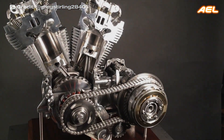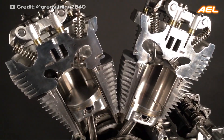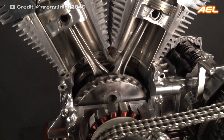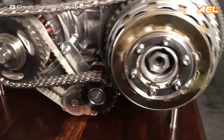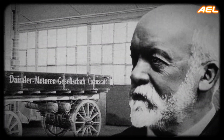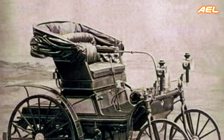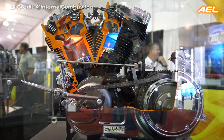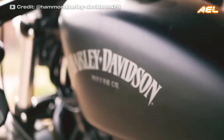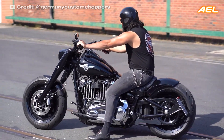The V-twin engine is a piston engine with two cylinders arranged in a V-shape sharing a common crankshaft. It is commonly used in motorcycles, with the most prevalent V-angle being 90 degrees, providing excellent primary balance. One of the first V-twin engines was produced by Gottlieb Daimler in 1889 and used in the Stahlradwagen. V-twin engines are still favored today by motorcycle brands like Harley-Davidson, known for their characteristic sound and strong torque, ideal for long-distance travel.